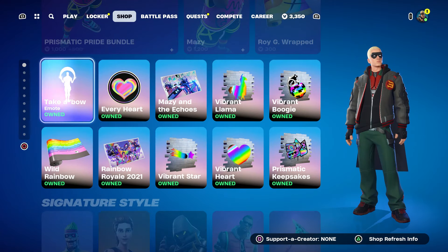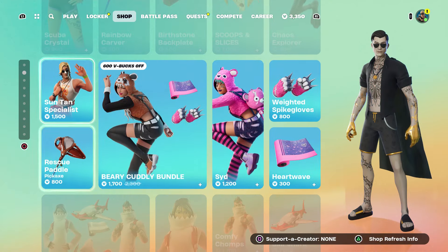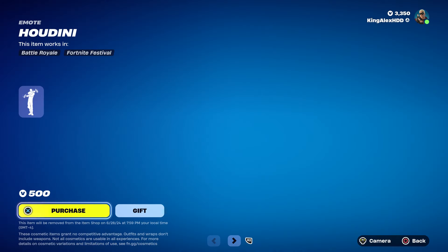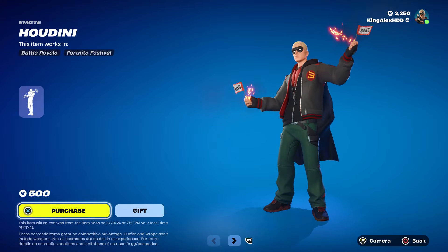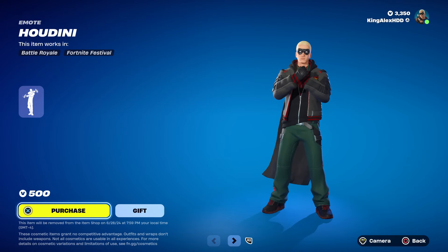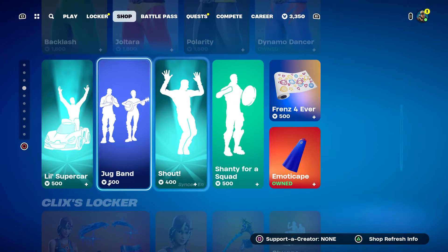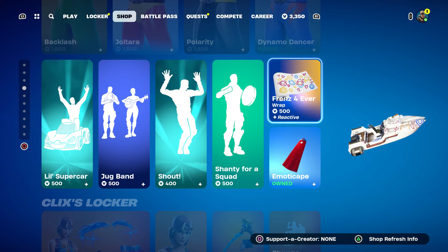I basically own every single one of them. Hudini is also in the item shop and looks so good with this skin. I had to put the cap on because you know how Eminem has a cap in the music video — and that's part of the superhero style. You can still get that cap on the superhero skin too.